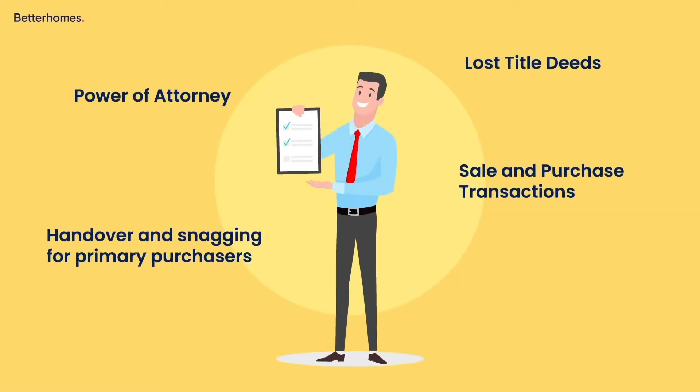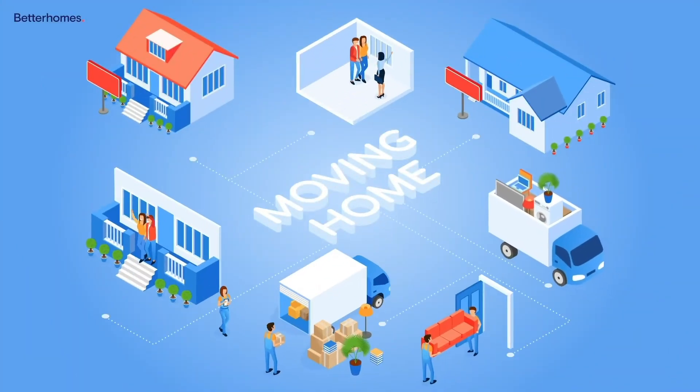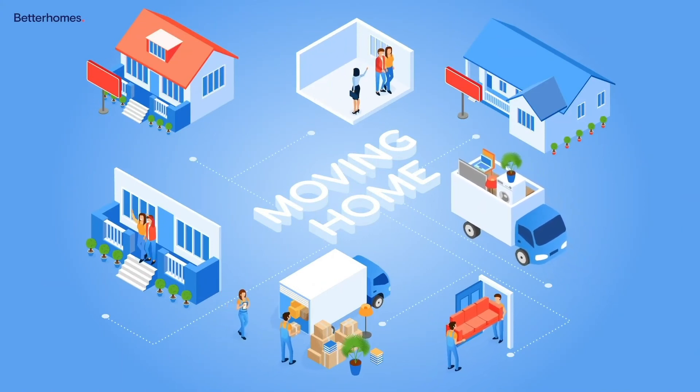In most cases you will engage the services of a professional conveyancer to assist you with the sales process. Congratulations, you are now a homeowner! You will need to make sure all utilities are registered under your name — you better start planning the housewarming.